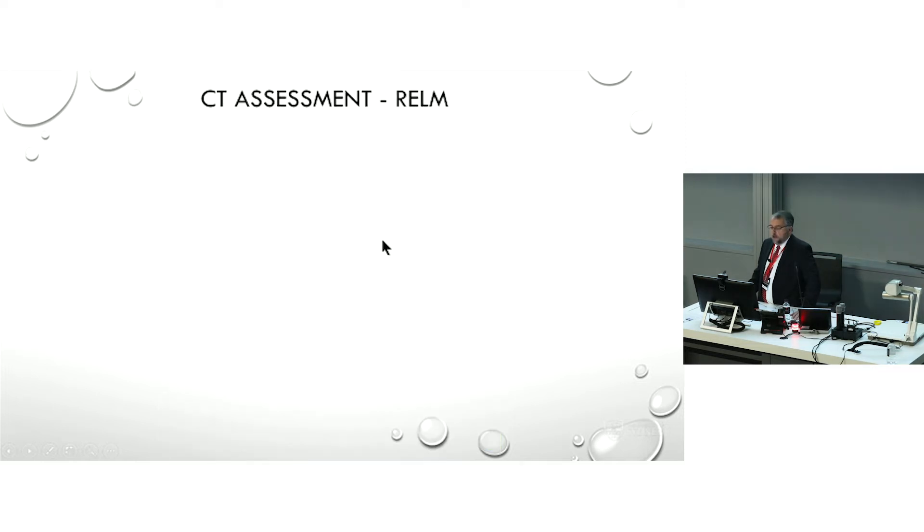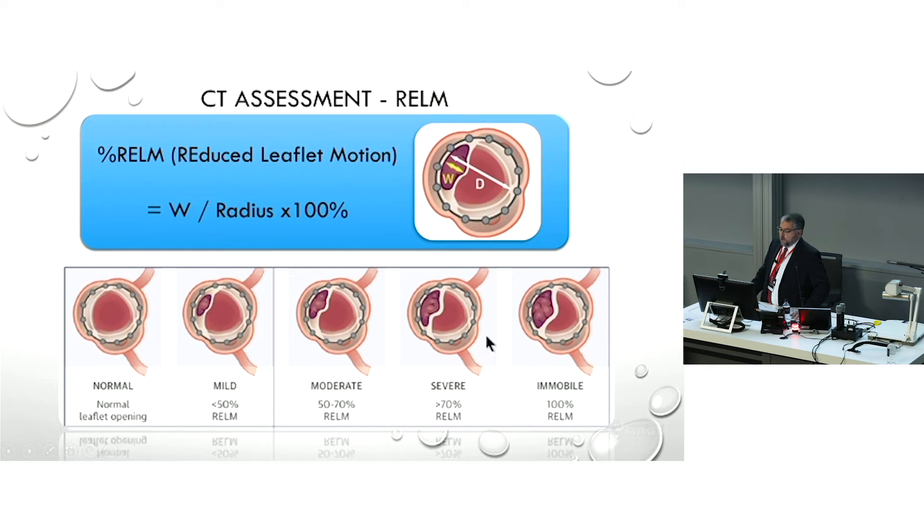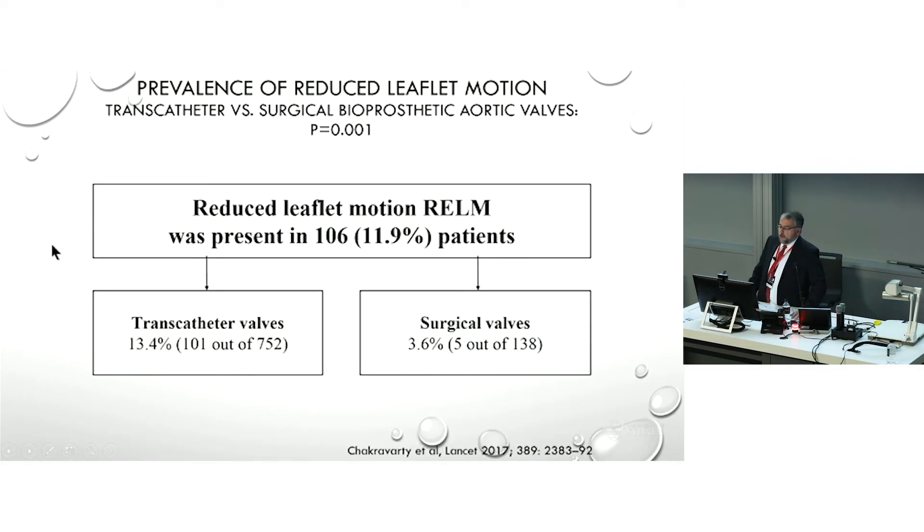The second finding is RELM — reduced leaflet motion. A normal aortic leaflet should go all the way back to the frame. If a leaflet is held out from the frame by a width W, then W divided by the radius is the RELM. This one looks like it's about 60% RELM, and here is how it's graded. In the large Chakravarti trial, 13% of TAVIs had these findings — unbelievable — and of the surgical valves, just under 4%. So this is more than anybody could have imagined.